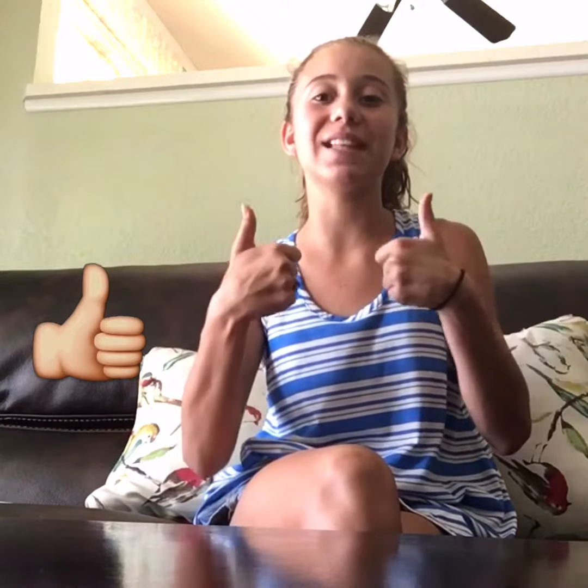Thank you so much for watching. Click the subscribe button down below and give us a like if you liked it, and watch my other videos. Bye!